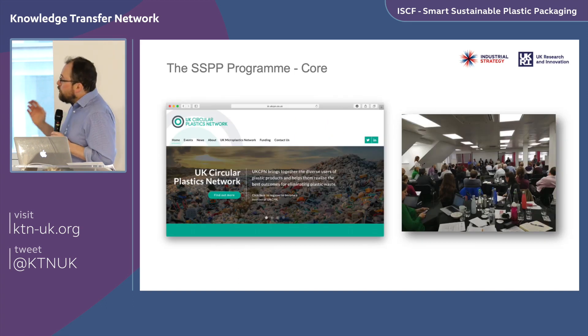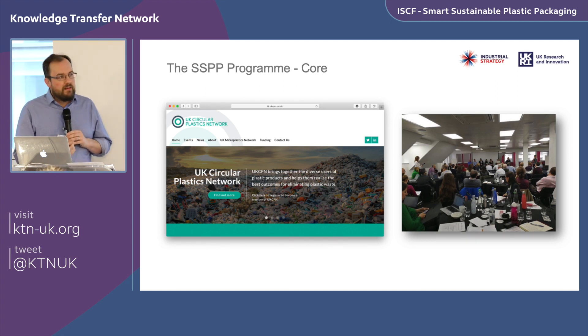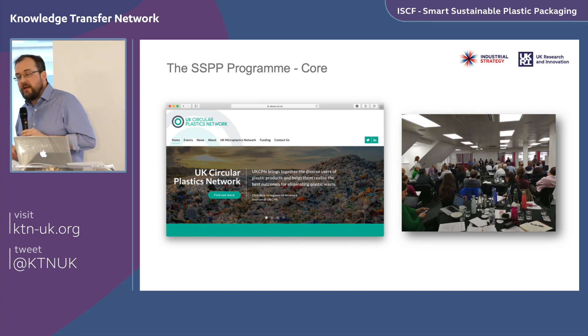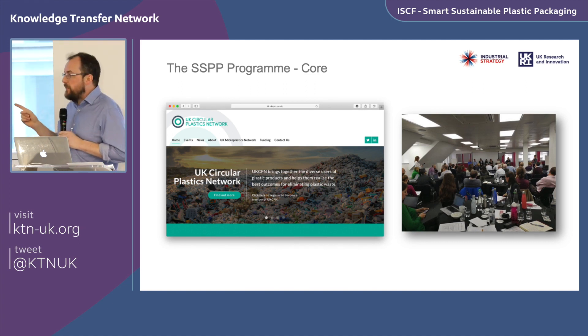The core program is up and running. I want to flag the UK Circular Plastics Network at ukcpn.co.uk — an initiative to ensure that all our activity, whether networking events, workshops, pitch training, or demonstrator funding, is accessible in one place. One of our first networking events was co-organized with WRAP, focused on reuse, held in Birmingham a few weeks ago.